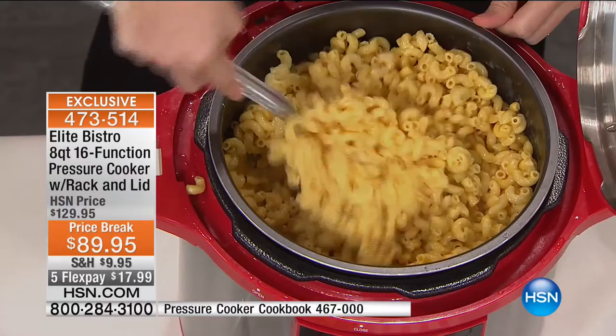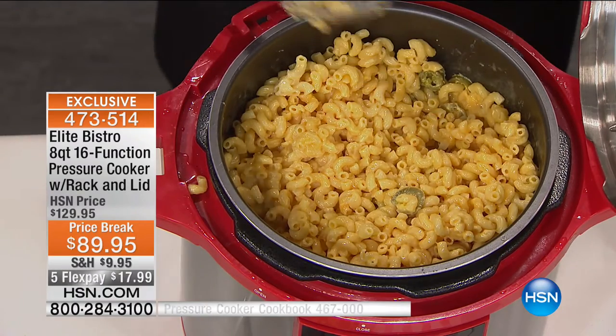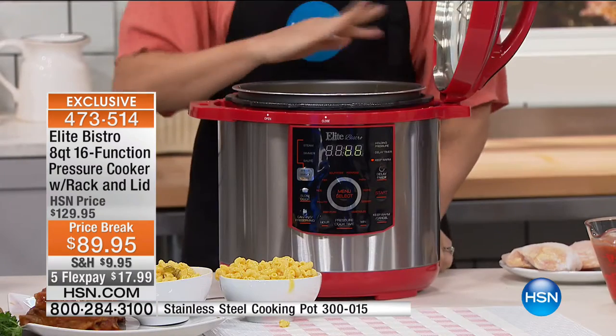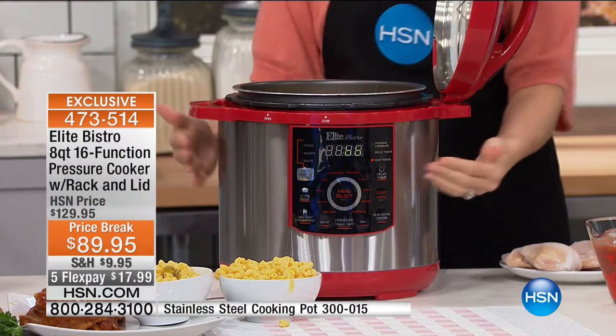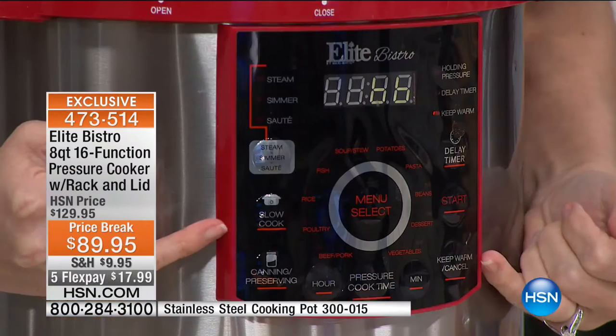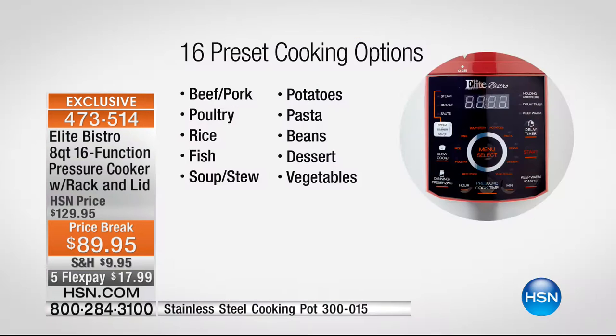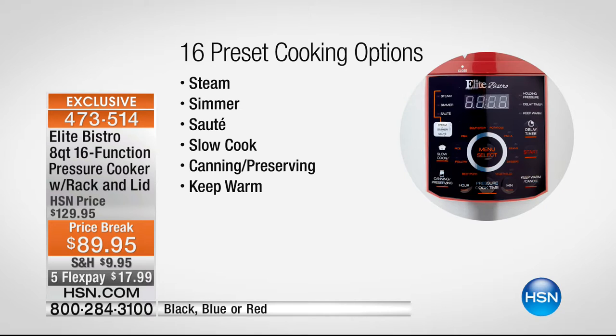We've done eight quarts of macaroni and cheese in 11 minutes — hands-free cooking, not babysitting a stovetop. You put your noodles in straight out of the box raw, put your cheese in, give it 11 minutes and you're done. You don't always have to fill this to capacity, so don't get frightened by the size. That's why people choose Elite Bistro — all you have to do is choose from 16 pre-programmed functions: meat, pork, pasta, soup and stew. This is also your slow cooker with 16 presets — it will simmer, sear, steam, vegetables, desserts, beans, potatoes, poultry.